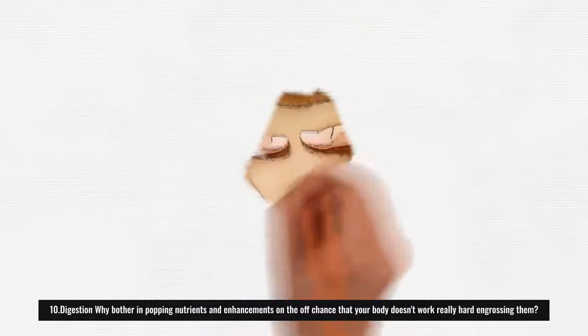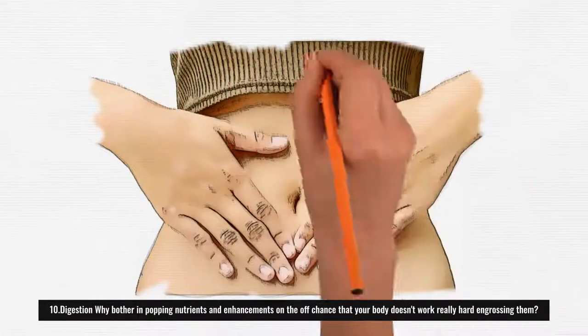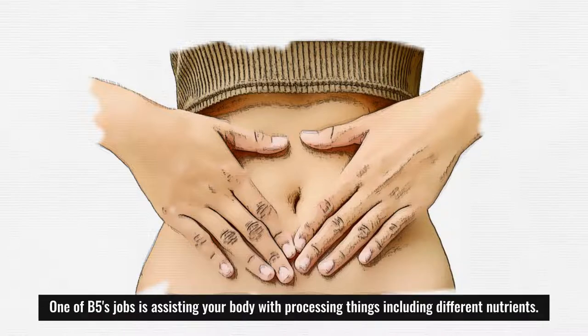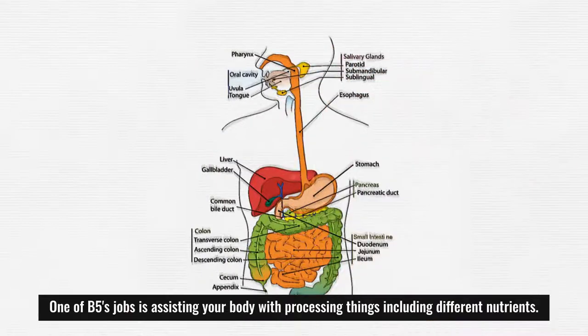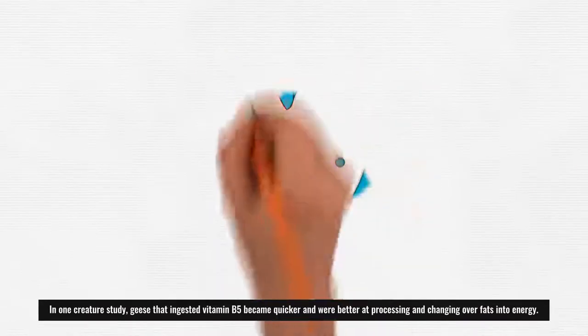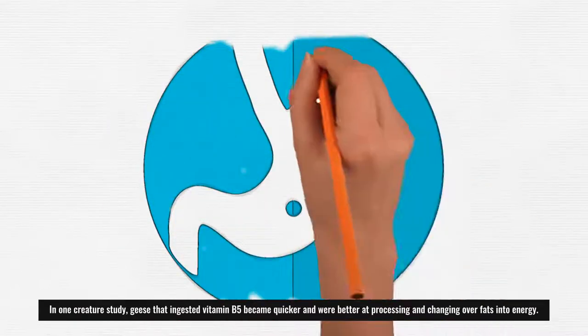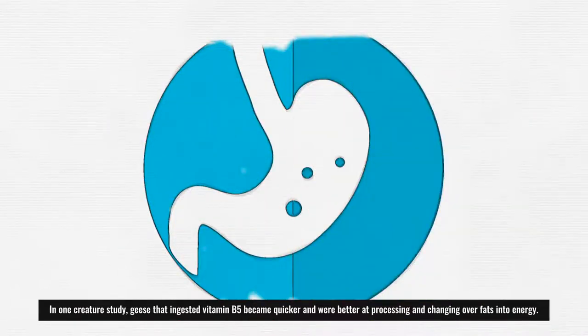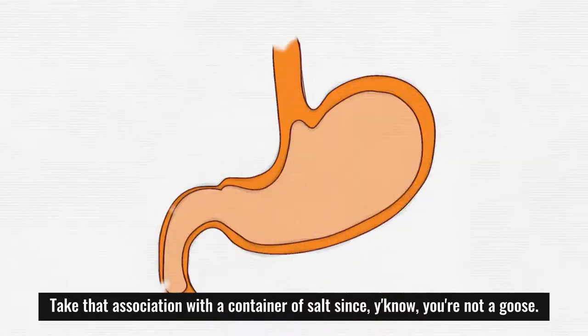10. Digestion: What is the point of taking vitamins and supplements if your body doesn't do a good job absorbing them? One of B5's roles is helping your body digest things, including other vitamins. In one animal study, geese that ingested vitamin B5 grew faster and were better at digesting and converting fats into energy — though of course that association should be taken with a grain of salt, since we are not geese.